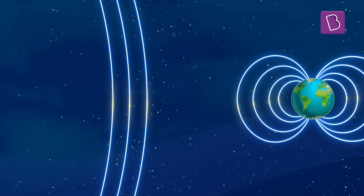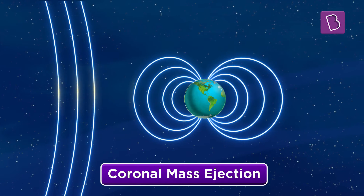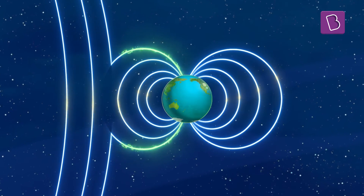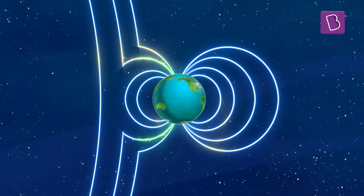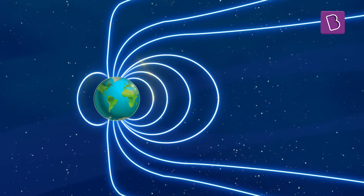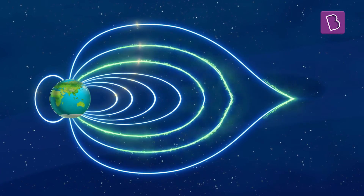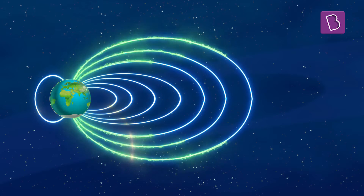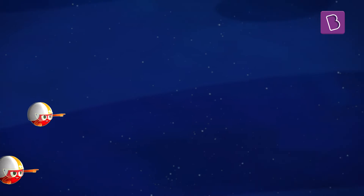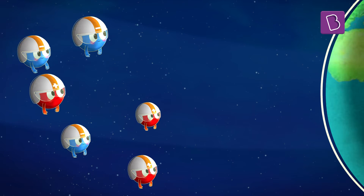However, sometimes a huge stream of charged particles is released from the Sun. This is called a coronal mass ejection. The interesting part is that these ejections are also magnetized and thus they interact with Earth's magnetic field. Due to this interaction, Earth's magnetic field stretches like a rubber band and these particles are deflected. Once the magnetic field comes back together, some particles from the coronal mass ejection come back with it and travel along the field lines all the way to the Earth's poles.